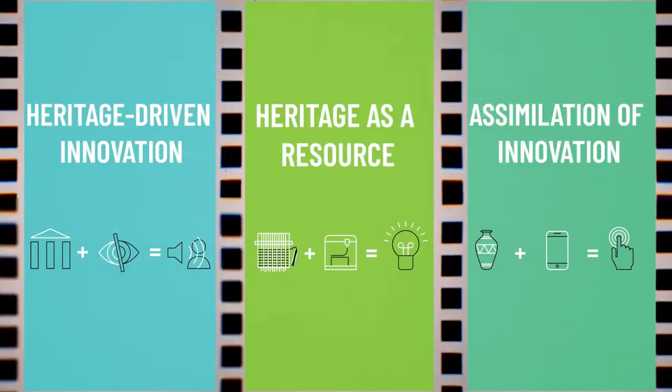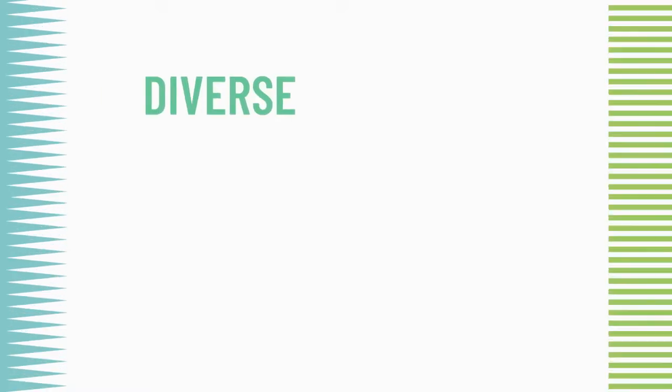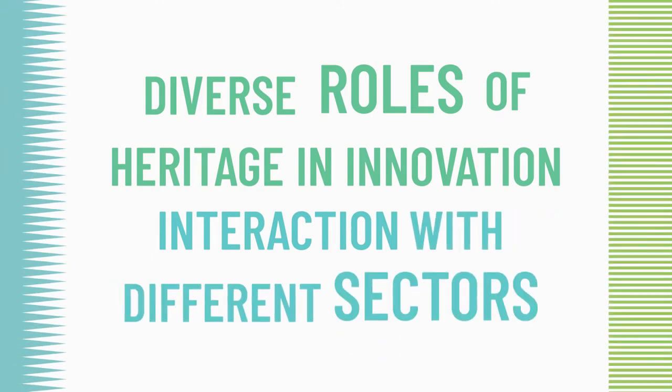We distilled these trends into three main categories. These categories take into account the diverse roles heritage can play in an innovation and its interaction with different sectors.